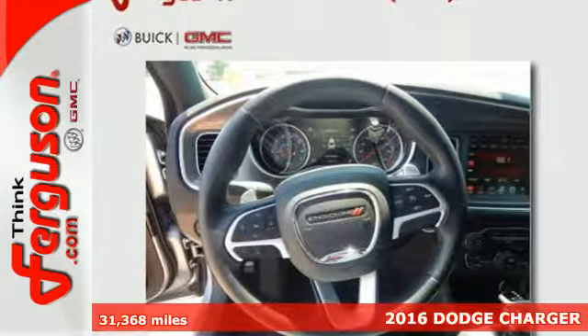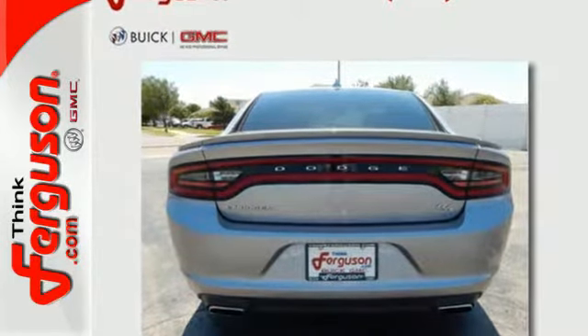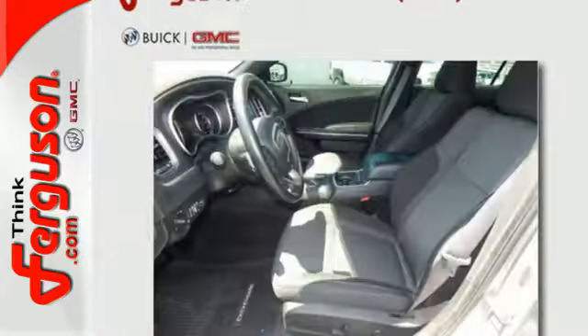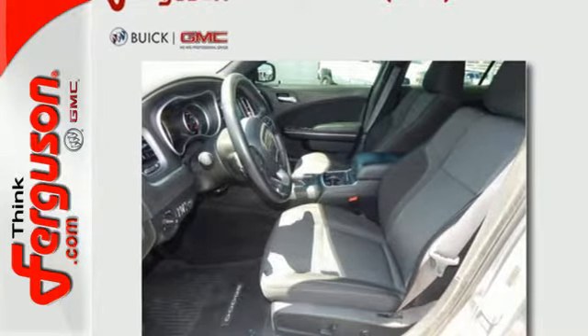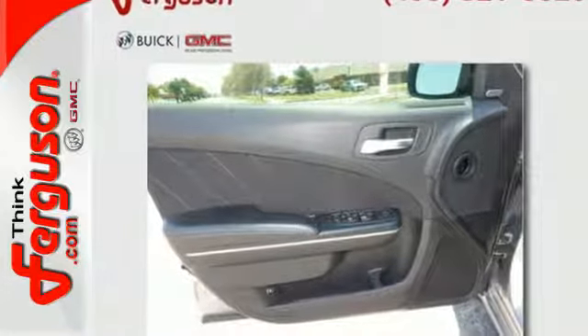The Charger's strong engine and fuel-efficient TorqueFlite 8-speed automatic transmission will put the city behind you in a hurry. Feel fierce as you control raw power while remaining confident with all-speed traction control and electronic stability control watching every second of your drive.